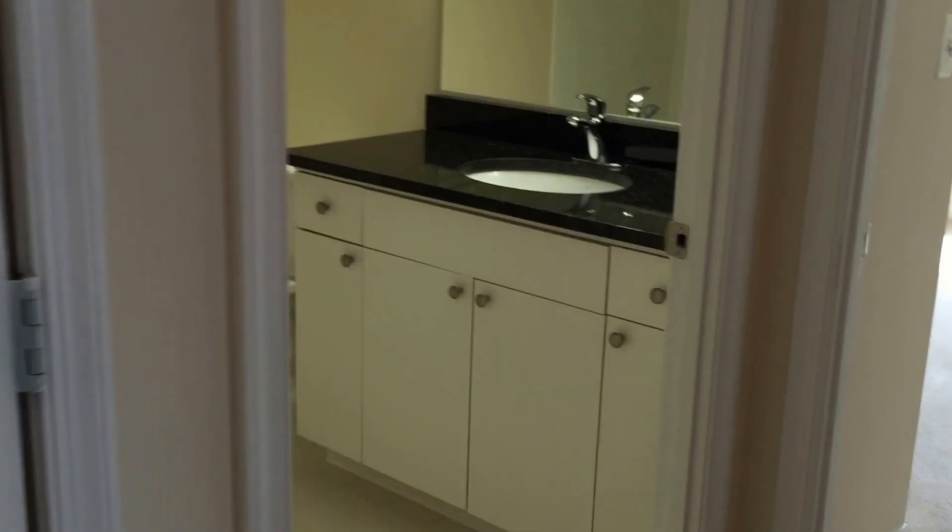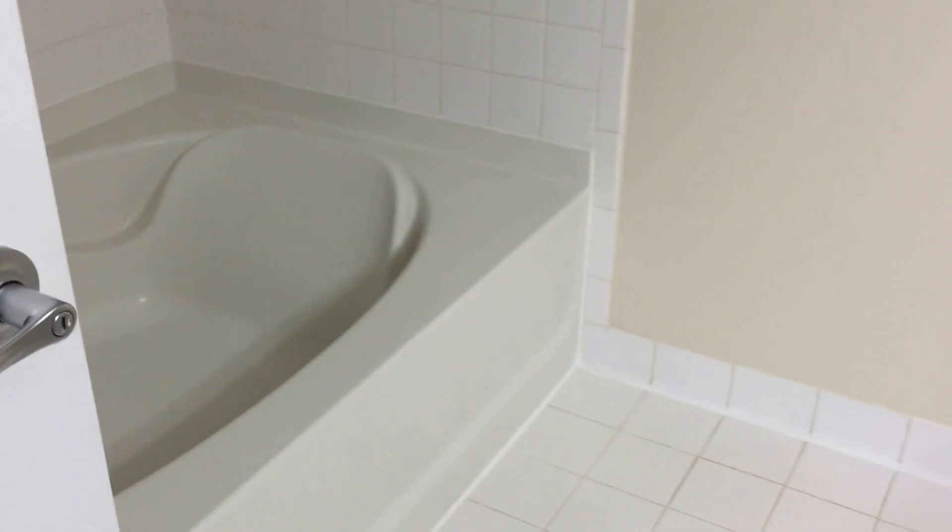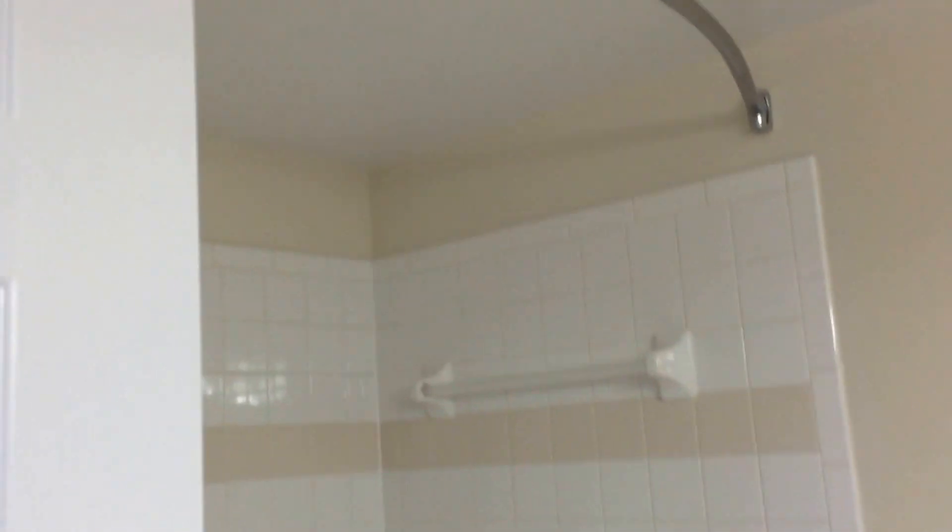Let's go ahead and start off here in the first spare bathroom. You will have granite countertops and stainless steel appliances, as well as a nice garden style tub right over here.